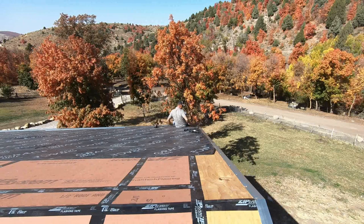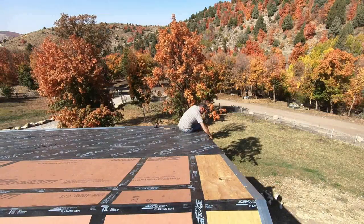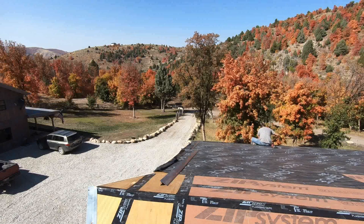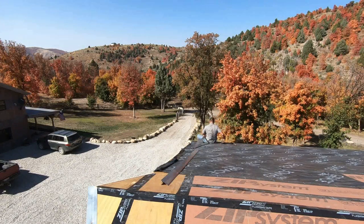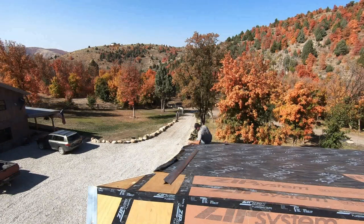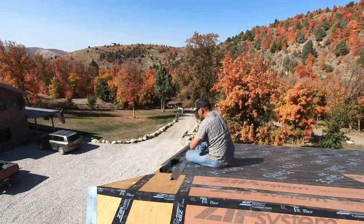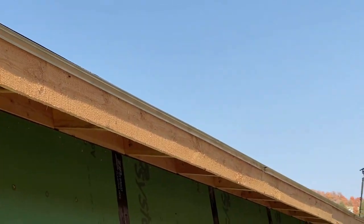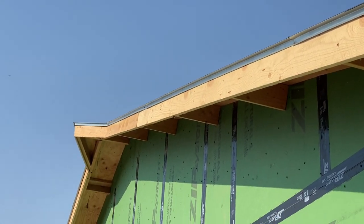As I've been installing the Grace Ultra underlayment, it's very obvious that this stuff is the best underlayment I've ever used. It's incredibly durable, and the only issue I've had is getting it down perfectly flat — because it is so sticky in warmer weather, I occasionally get a wrinkle that I usually just walk on and push down with my boot. The only way to avoid that is having a couple of people helping, but at this moment that's not possible, so I got it done.